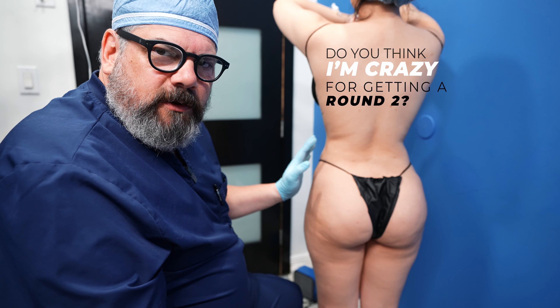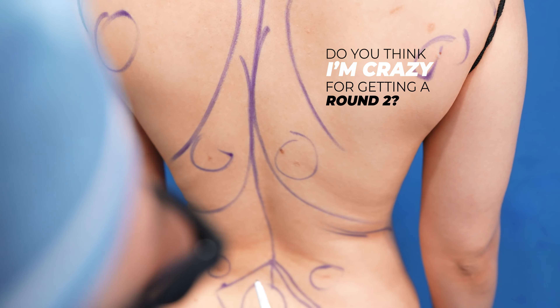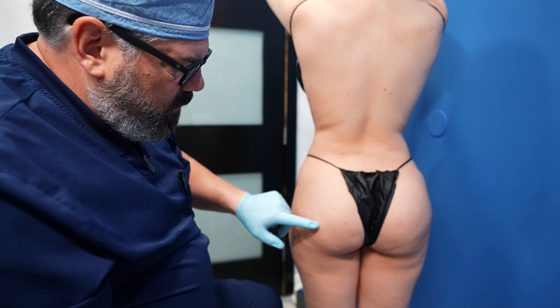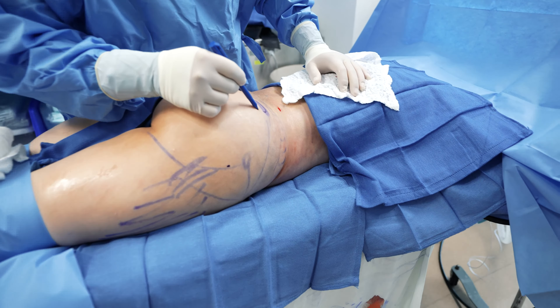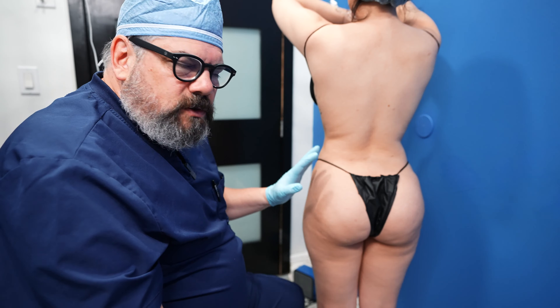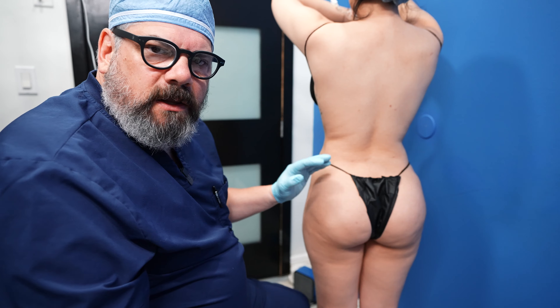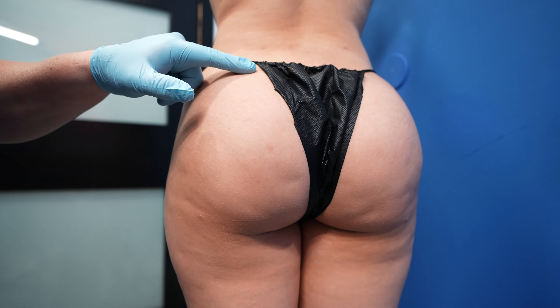She asked me, 'Do you think I'm crazy for getting a round two?' I said to her, 'No, I don't think you are.' Maybe ten years ago I would have said that, or at least been more diplomatic about it. We're at such a high level of doing BBLs now that things are kind of different. So let's go over her findings from the first BBL and then we'll go into the reasons why we're going to do a second round BBL.